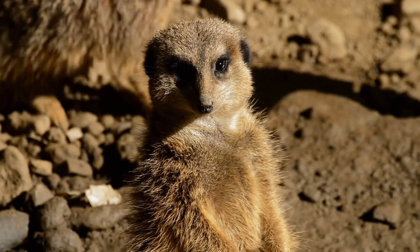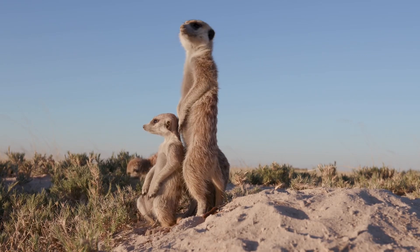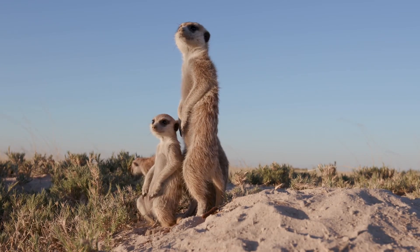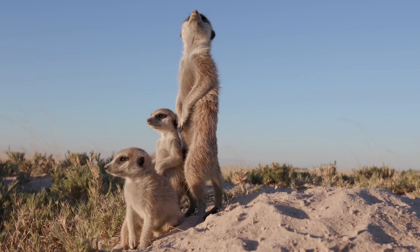Hey there, Kidtastic Animals Explorers! Today, I'm super excited to take you on an awesome adventure into the world of meerkats. These fascinating creatures have so much to offer, and I can't wait to share all the amazing facts with you.